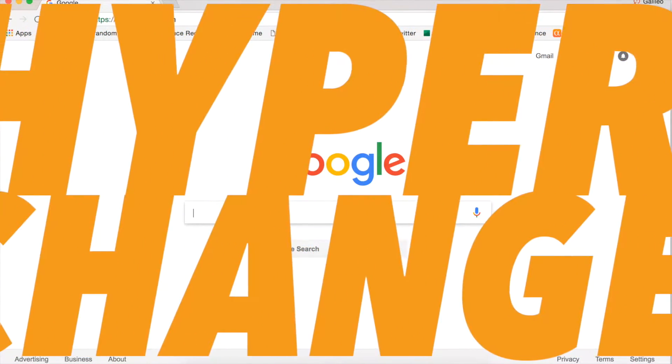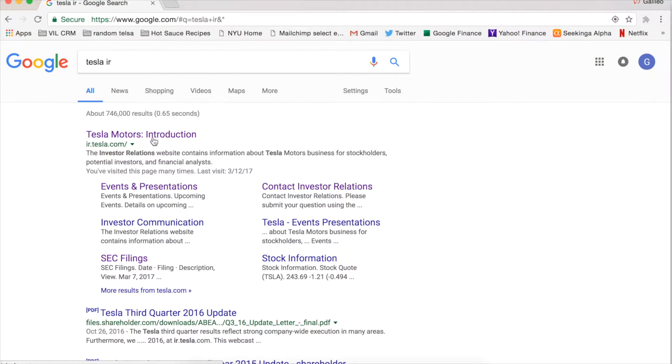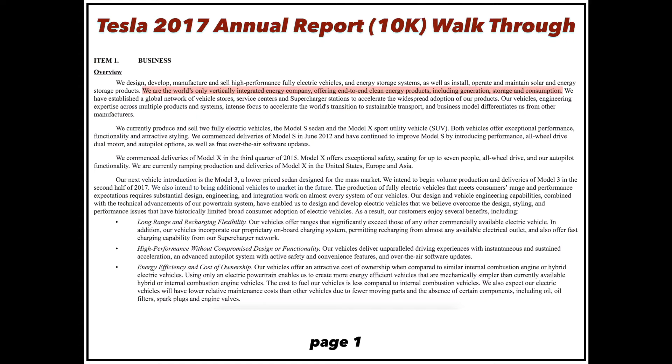Welcome to the Tesla 10-K review. Today we're going to go through Tesla's annual report, see if we find any cool stuff. I highlighted what I thought were the coolest or most interesting parts to me, and we'll check them out.